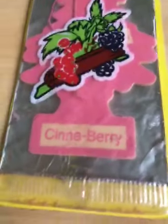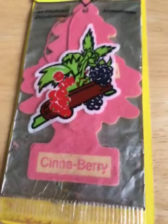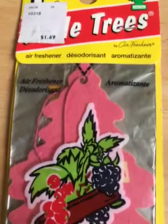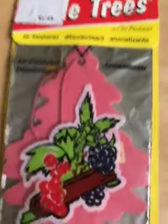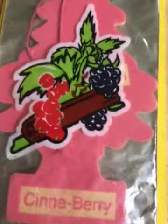Here we have Cinnaberry, which was released sometime around the 70s and was discontinued in 2017. First, let's take a look at the design on the packaging: leaves, blackberries, red wild berries, and a roll of cinnamon.